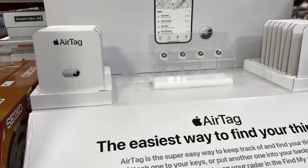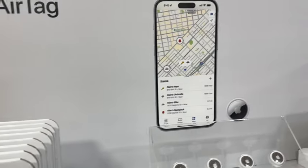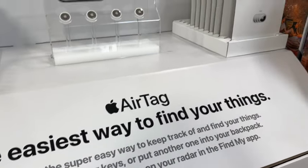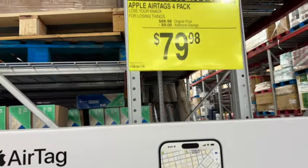Four-pack Apple AirTags. This is the easiest way to find your things. These are new at our Sam's Club. Originally $98.98, save $9.79. New lower price: $79.98.